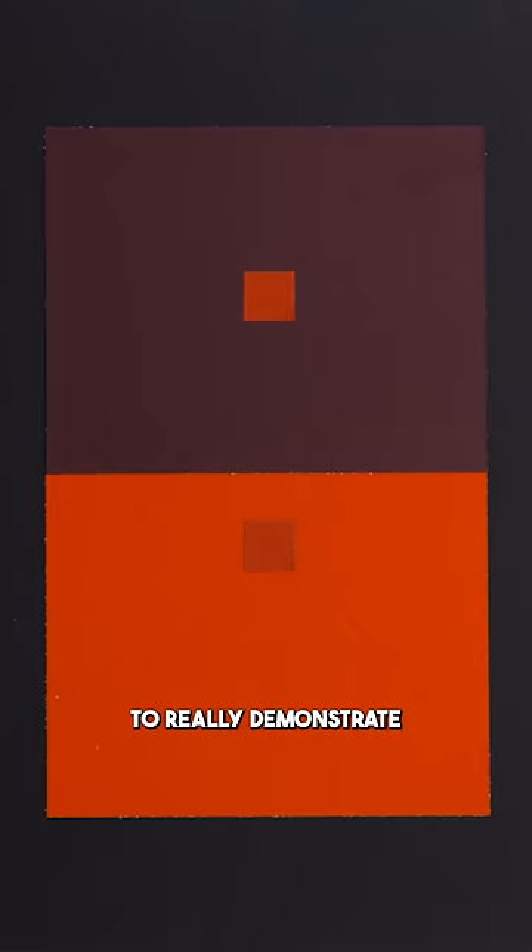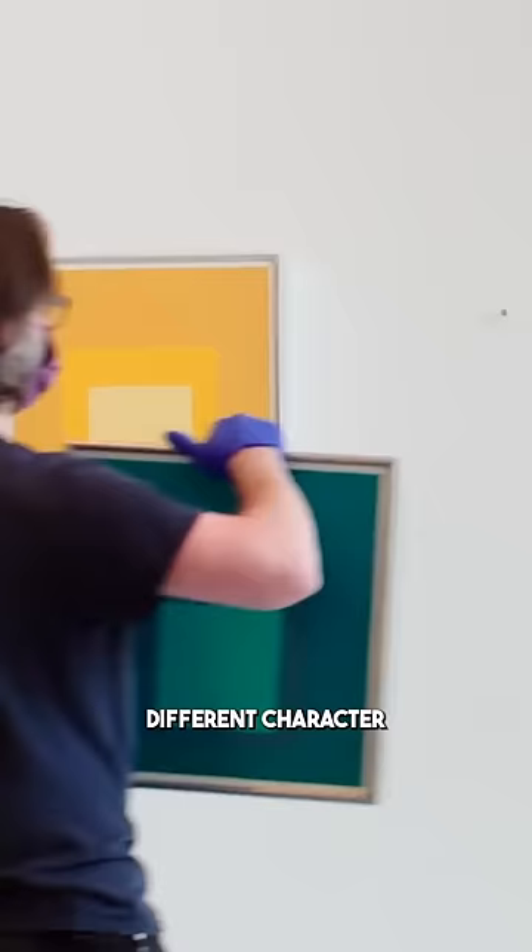But Albers was the first to really demonstrate that the same factual color can have a totally different character depending on what colors you put it next to. You might get the illusion of heat, or a vanishing effect, or how does surrounding it by beige make you feel? Albers did a thousand of these under the title Homage to Square.